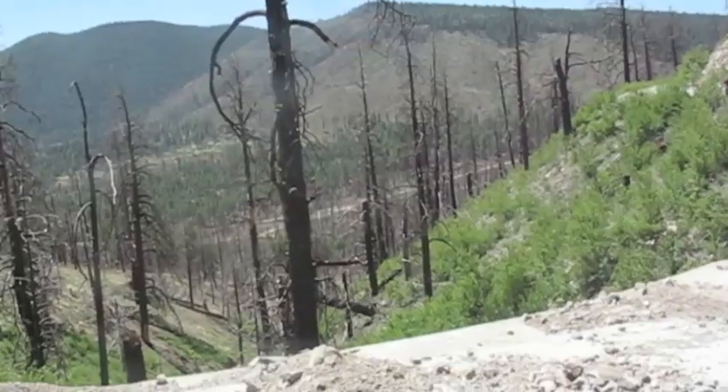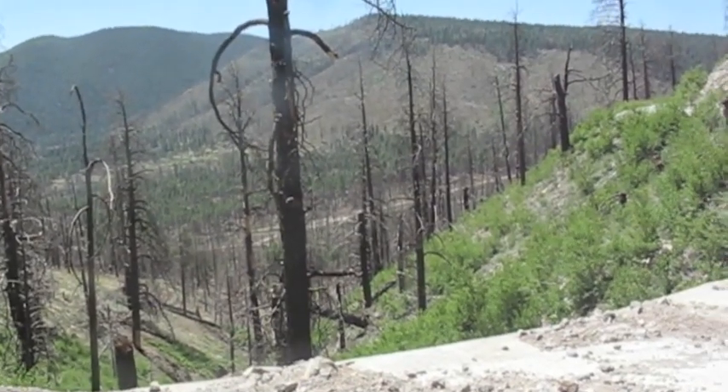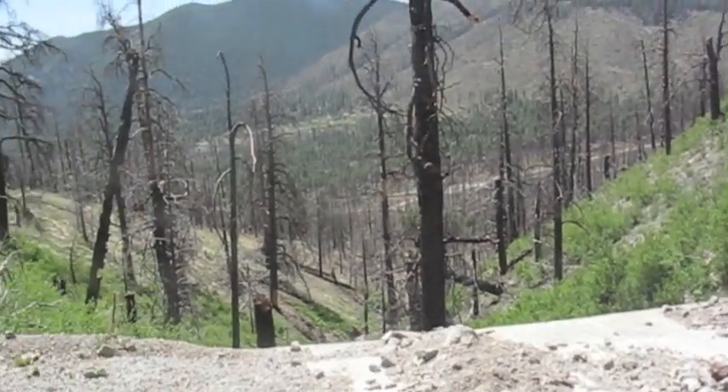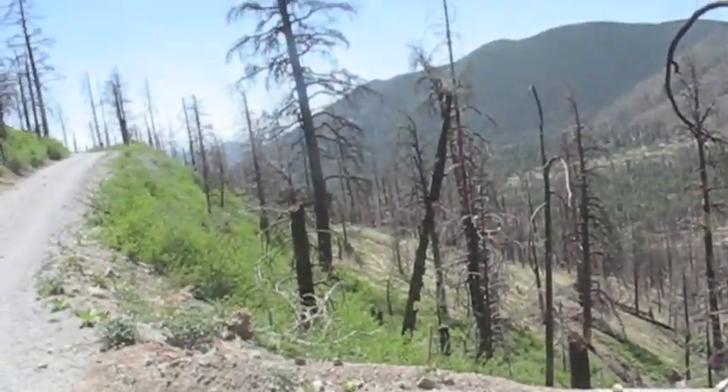So you can see how they've repaired them. There's Little Eldon — that area had also been burned. Down below you can see Schultz Pass Road, looking back to the east.